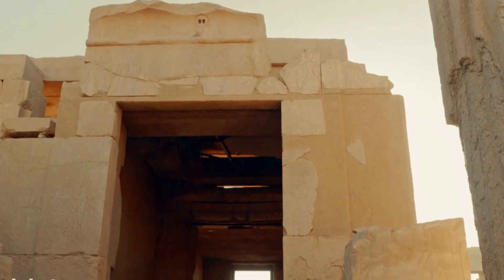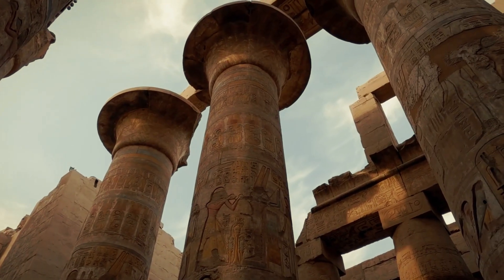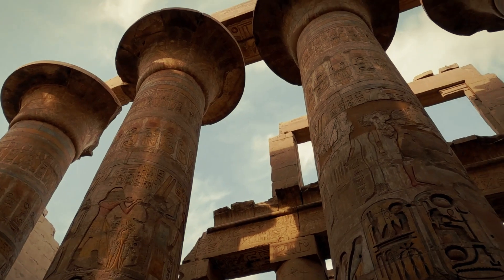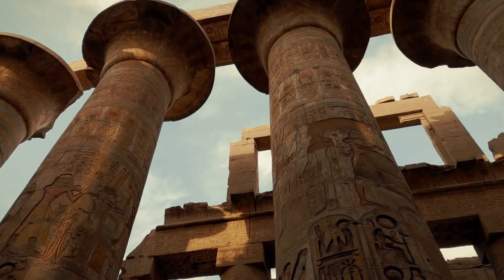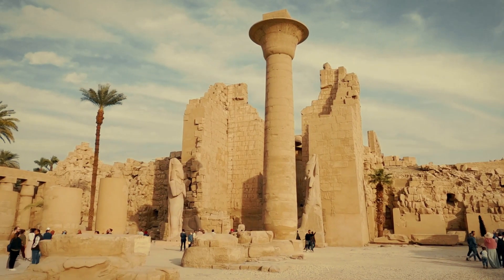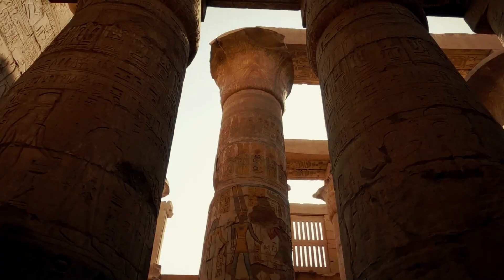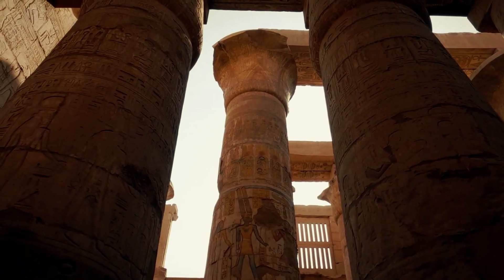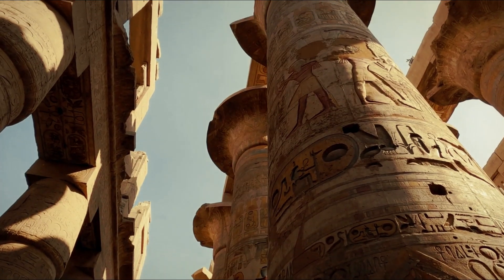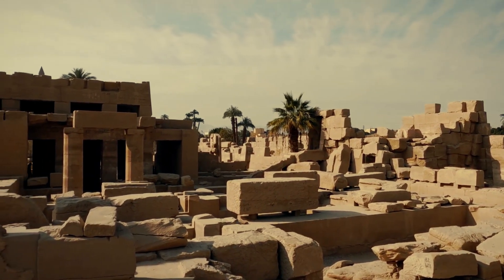The Karnak complex was built under over 13 pharaohs. The temples illustrate distinct ancient Egyptian worship styles. The most famous part of Karnak is the Amun-Re temple, honoring Amun, the god of Thebes. It features tall columns, tapering obelisk monuments, and massive statues, with sandstone used mostly in its construction. The second Mut temple lies to the south near a crescent-shaped sacred lake. Another temple is devoted to Montu, the fighting god, to the north, and is smaller than the other two.